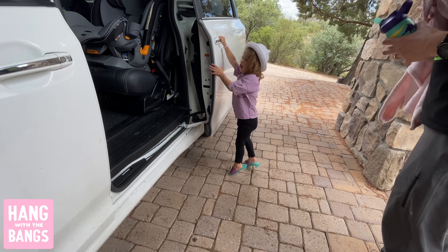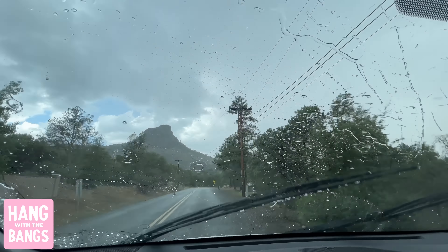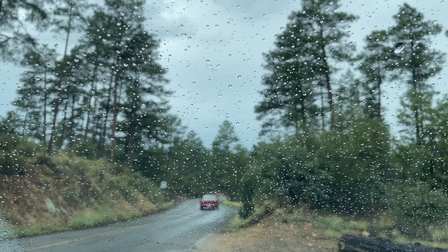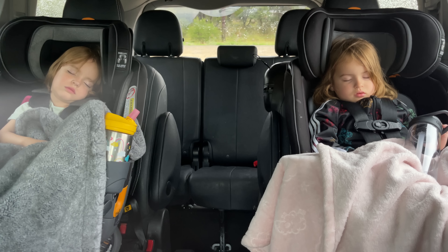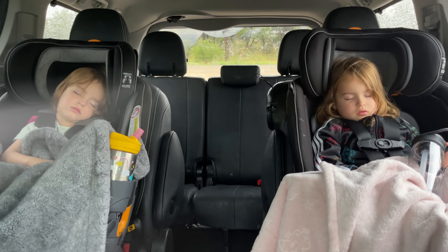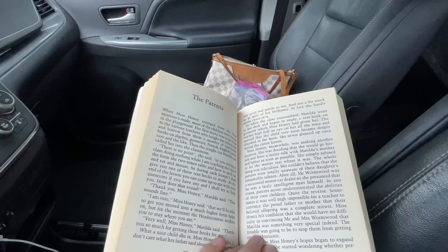It was just a regular afternoon. Scout, Davey, and I loaded up in the car and headed out for an afternoon drive for a nap. I love to drive up to the mountains to be surrounded by nature, especially on a rainy day. After driving for a bit, I looked in the back of the car and saw both kids were asleep. I found a spot to pull over and park, got comfy and started reading one of my childhood favorite books.